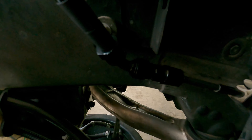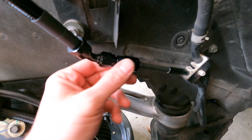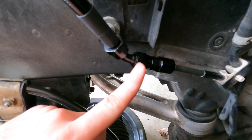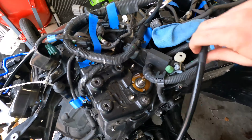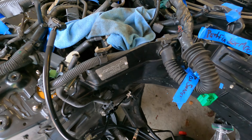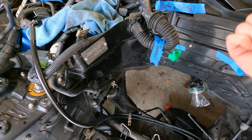We got the fuel line installed. So we got the adapter installed, put a little blue Loctite on the back end as they recommended, and got the AN line installed. It clears the belt just a little bit. Eventually we'll adjust this and get it set to where it bolts to the back of the passenger side fuel rail.